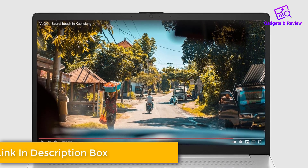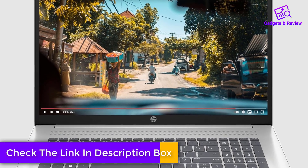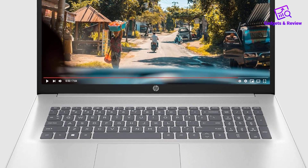The AMD Radeon graphics ensures impressive visual performance for both gaming and entertainment, while AMD FreeSync technology guarantees smooth gameplay with no screen tearing or stuttering.